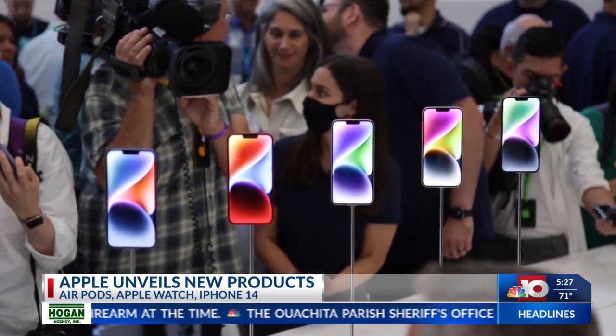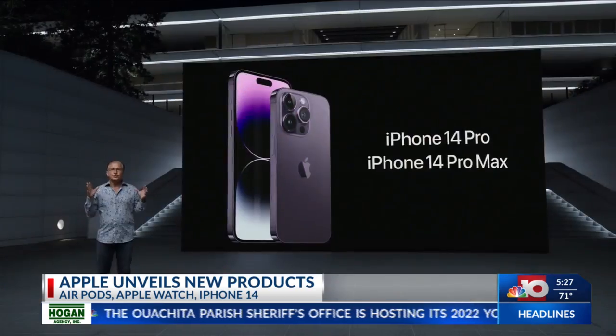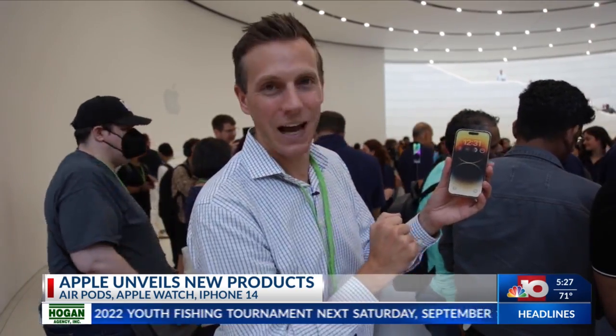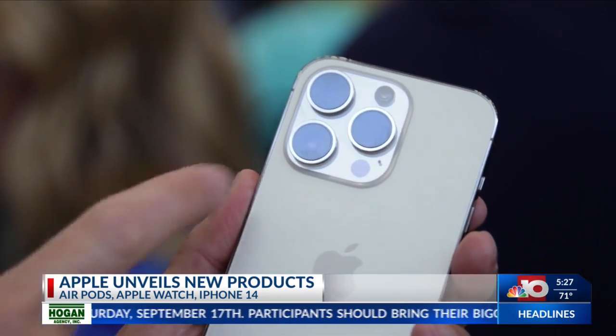iPhone 14 Pro has a new faster processor inside and comes in two sizes. This is the iPhone 14 Pro. You can tell by this pill shape at the top of the screen there. And on the back, you've got a brand new 48-megapixel camera.